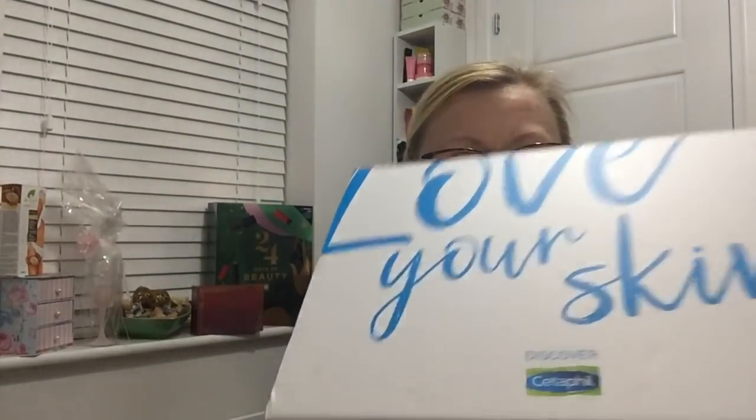Hi guys and welcome back to my channel. So today I've got something really exciting to share with you. I've been sent this - look at this, it's huge. So this is a campaign from Cetaphil which I'd applied to take part in. They've sent me out this big, huge box of products. So I'm going to just show you what's inside it, see what's involved and then we'll go from there.